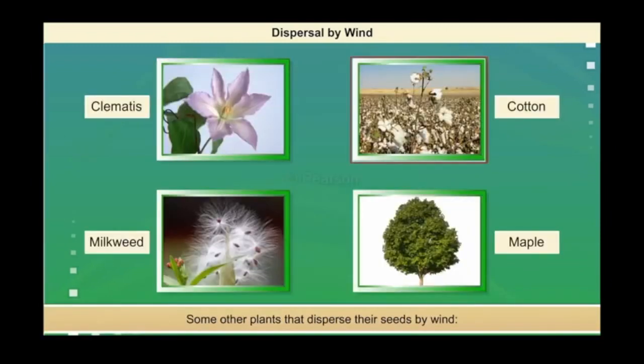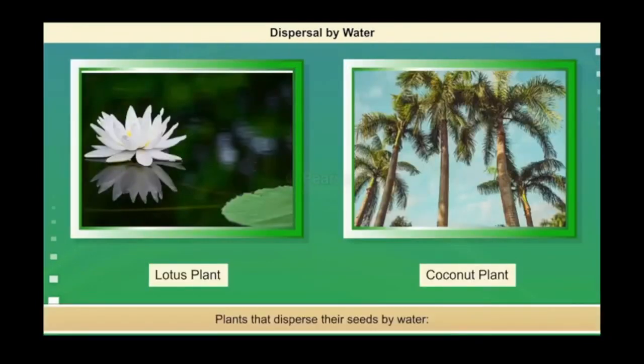Clematis, cotton, milkweed and maple are some other plants whose seeds are dispersed by wind. Some plants that grow in or near water bodies, like lotus and coconut, disperse their seeds by water.